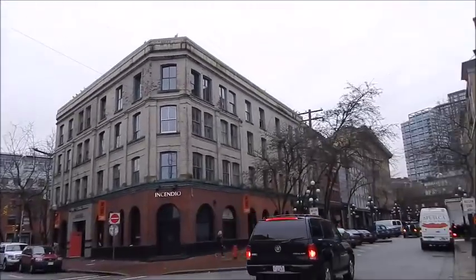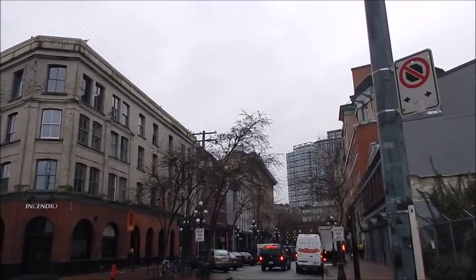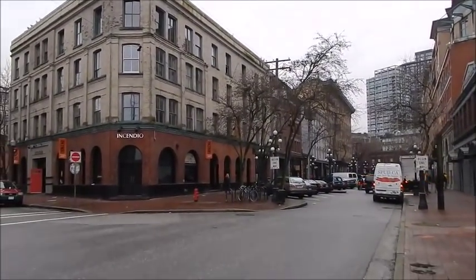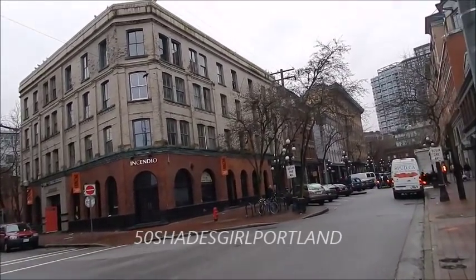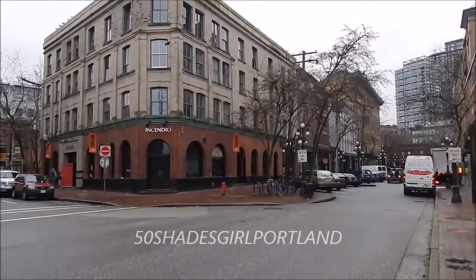Here's where he jogs. This is Alexander and Columbia. Jamie went jogging on that far side of the street, across the street where the brick building is, and Dakota went jogging on the other side.